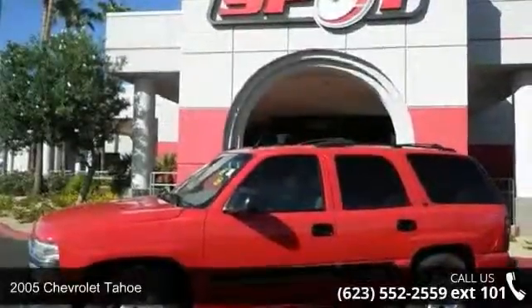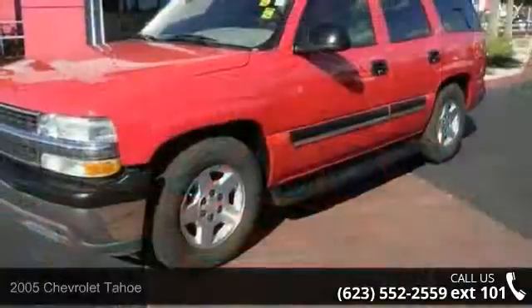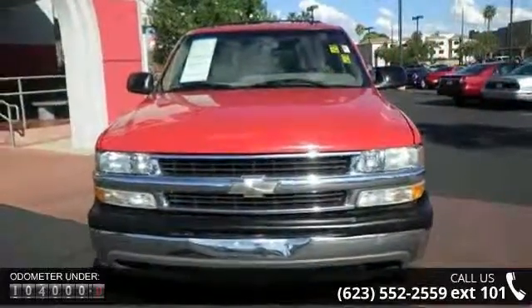Check out this 2005 Chevrolet Tahoe. If you are looking for an automobile with great features, look no further. This vehicle comes with a reliable 8-cylinder engine connected to a smooth shifting automatic transmission.